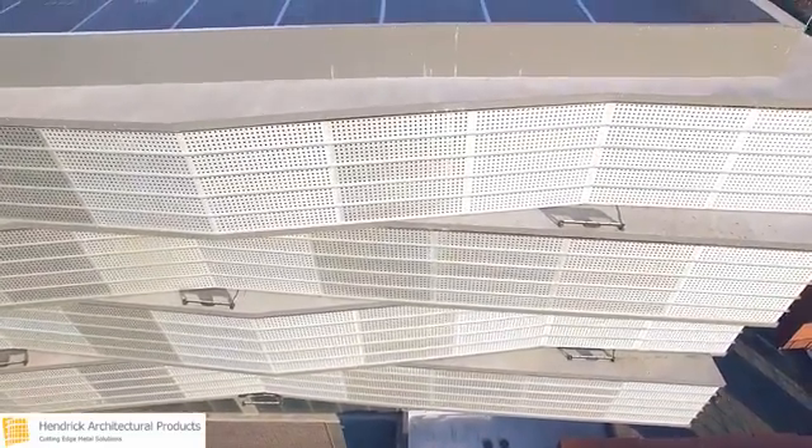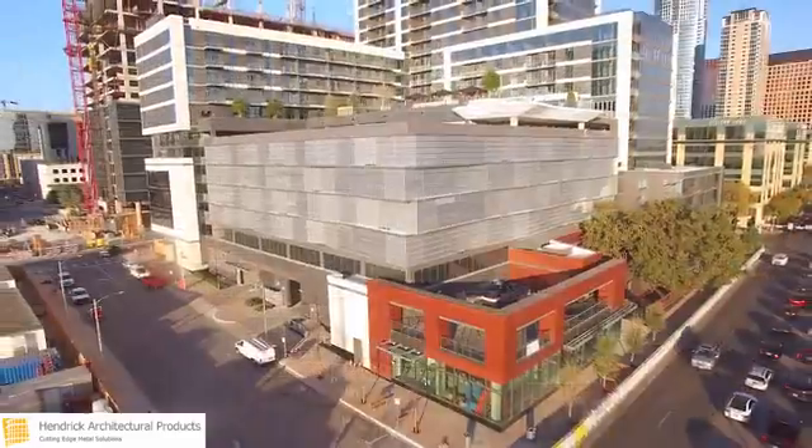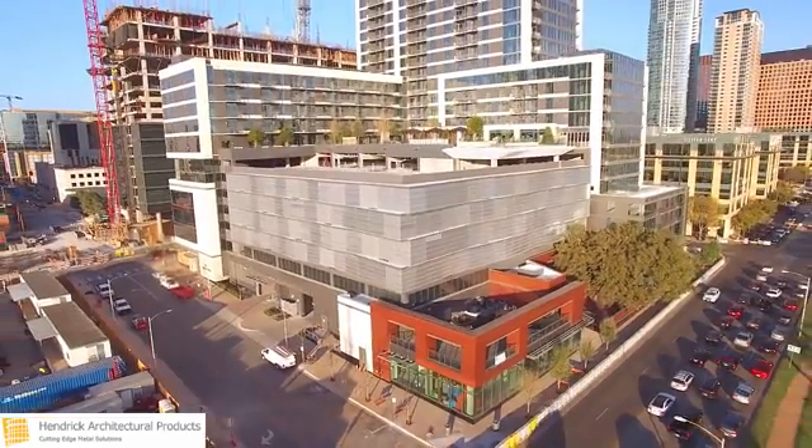Over 850 clear anodized panels were supplied by Hendrick, consisting of 140 unique sizes, with the largest panels spanning over 13 feet in length.